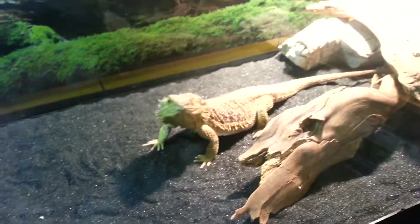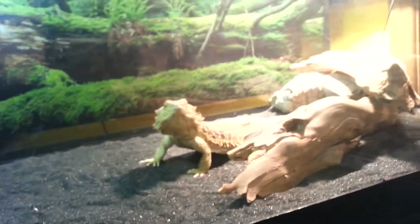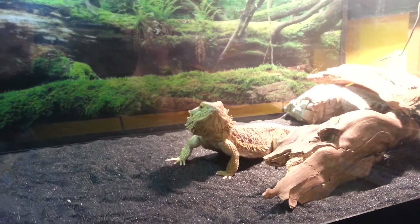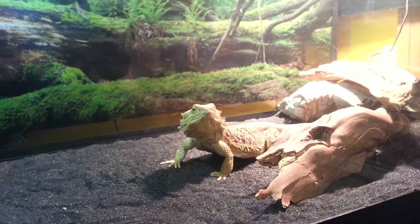She doesn't eat crickets — supposedly she never has. Which is okay because I don't like the idea of having crickets in the house; I'd rather have worms. And the problem with crickets is you have to gut-load them with vitamins anyway because they're not really nutritious.